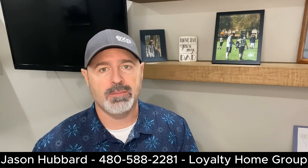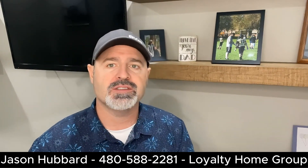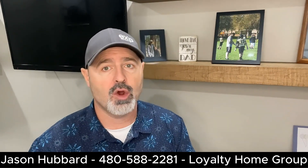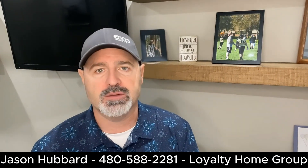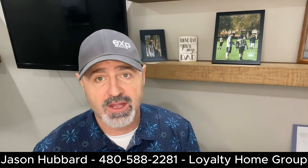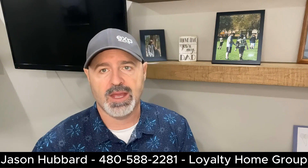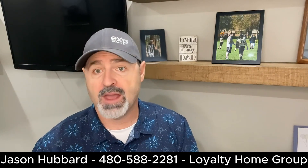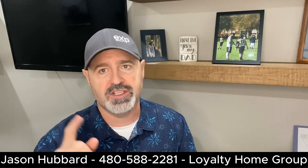In the end, house hunting can be an exciting adventure when approached with the right strategy. By establishing priorities, setting a budget, using online resources, considering a real estate agent, exploring neighborhoods, documenting visits, and being patient and flexible, you'll be well prepared to find your dream home. Remember that buying a house is a significant investment and taking the time to thoroughly research and evaluate your options is key to making the right choice. I'm Jason Hubbard with Loyalty Home Group. If you have any questions, please feel free to comment down below. Thank you so much for watching, and I'll see you on the next one.